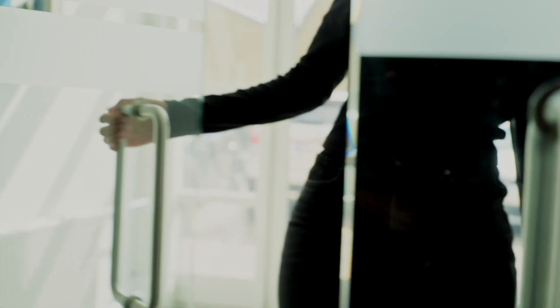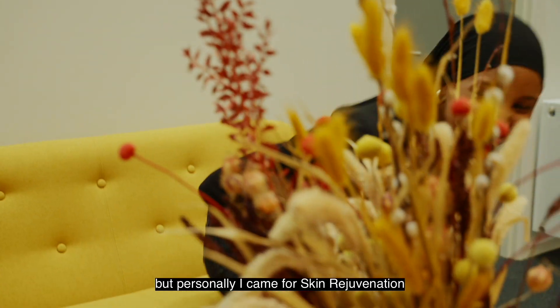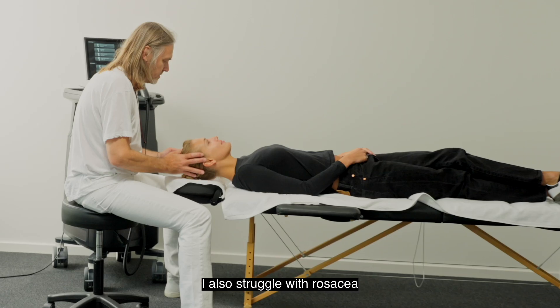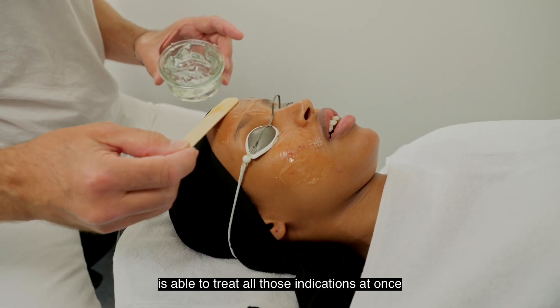Today I went to have my first laser treatment at Atbalight and I was really excited to finally try it. The laser treats many indications, but personally I came for skin rejuvenation to even out the color, tone and texture. I also struggle with rosacea and I have some visible blood vessels on my cheeks, so I think it's really great that the laser is able to treat all those indications at once.